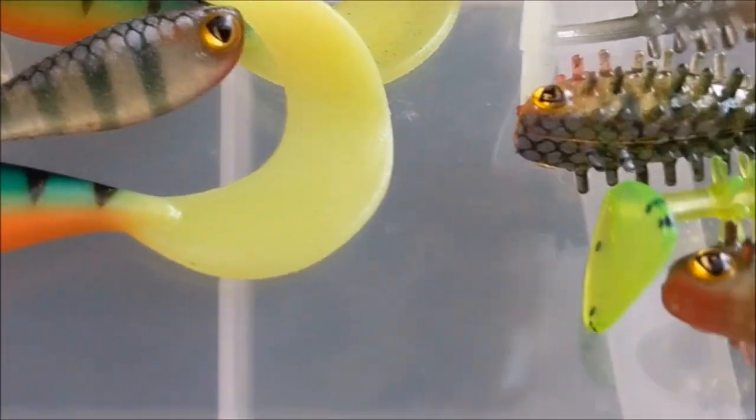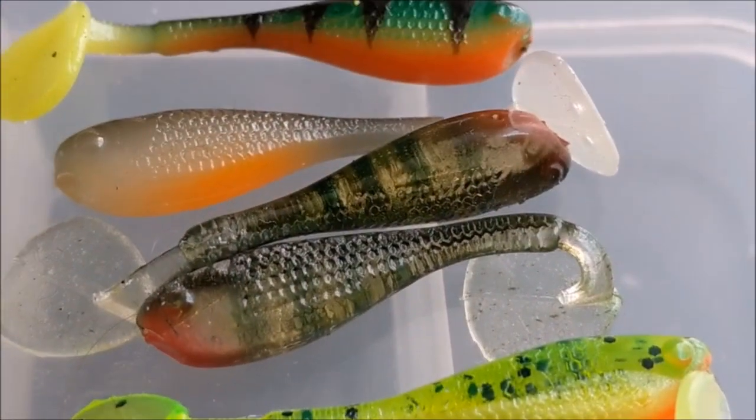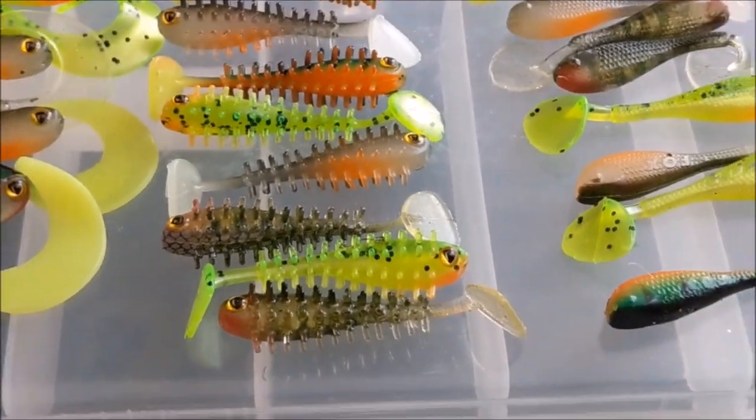Buying new lures isn't the only aspect of my current perch fishing method I have changed in order to boost my success and actually put some perch in the net. There is another key thing I have done and this will be disclosed in my search for perch video playlist.